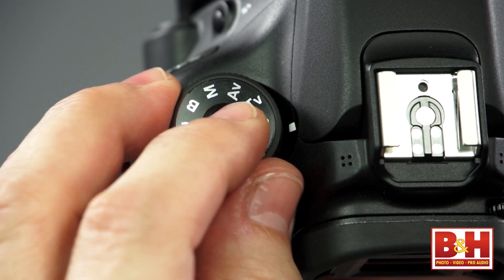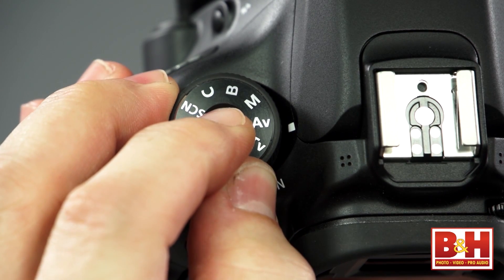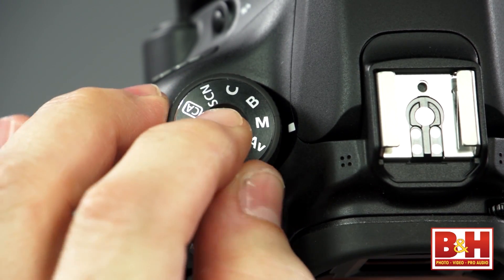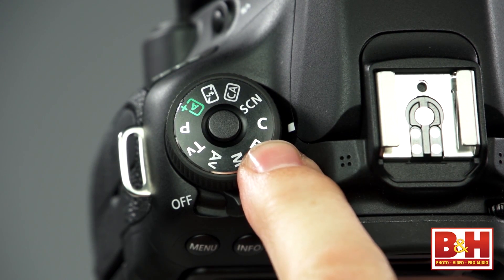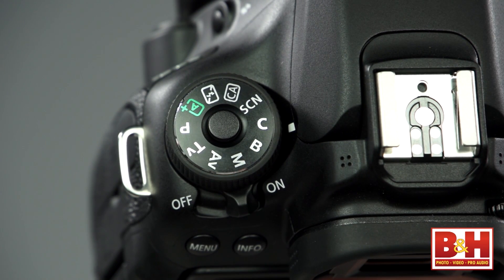The pro shooting modes that Canon calls the creative shooting modes include a mode dial position for programmed auto, shutter priority, aperture priority, manual, bulb mode, and a single custom position labeled C, so that pros can set up the camera just the way they want.